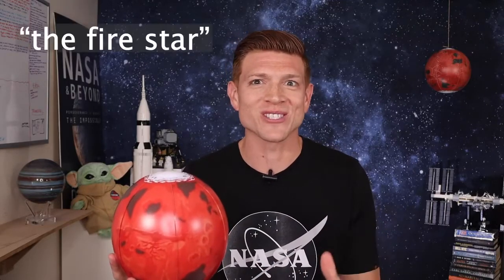Mars's surface looks red from a distance, and it can even be seen from here on Earth. At night, it looks like a star with a little red tint. The ancient Egyptians called it the red one, and the ancient Chinese called it the fire star.